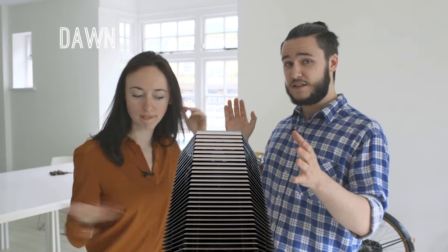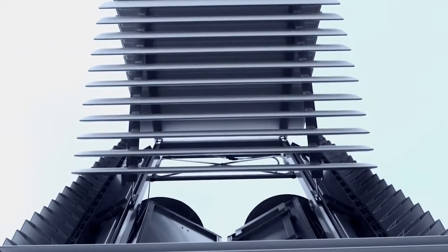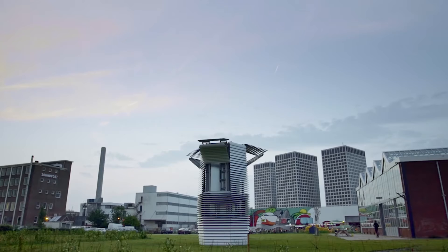Hello, this is The Green TV Show. And this is the world's largest smog vacuum cleaner. The seven metre tall smog free tower creates a lovely little bubble of fresh, clean air in polluted cities. It can actually clean this much air per hour. It's run off ion technology, it doesn't use ozone, and it gets its electricity from green wind energy.